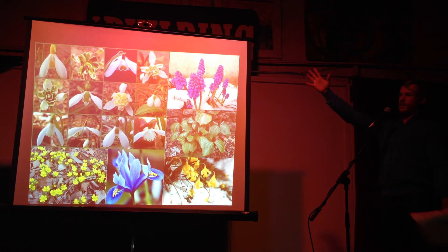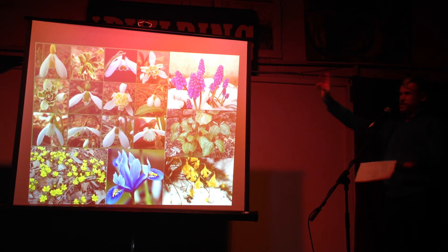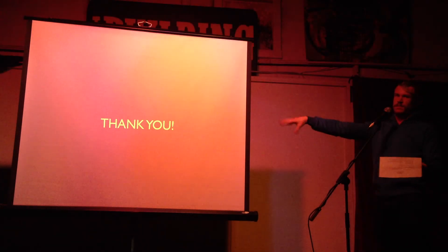And then we have our spring blooming bulbs — winter bulbs. Some of these bloom literally in January and February. We've got snowdrops, and that bottom left one is winter aconite. There's also a little dwarf iris reticulata and trillium.